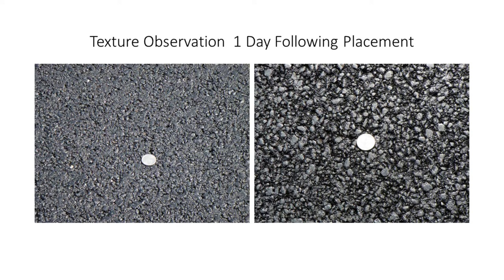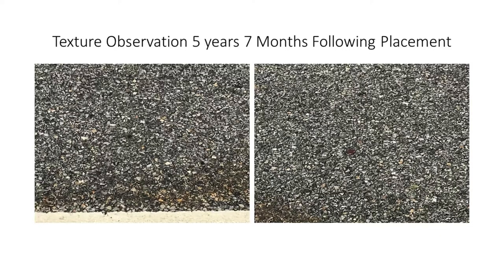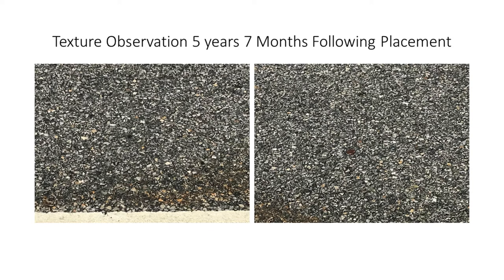We observed the texture of the surface less than 24 hours after placement and were happy to see results pretty much right along the lines of what we expected — there's a quarter shown for size reference. I also went out a couple of weeks ago and took a close-up image of the surface for comparison. Despite the contrast with the exposed aggregates, the texture is still there, and the roadway is holding up exceptionally well from a durability standpoint.